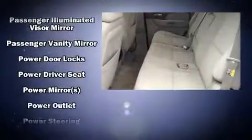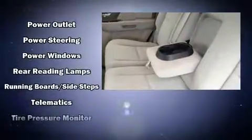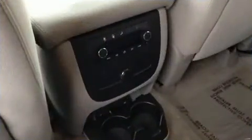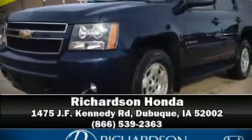Chevrolet ensures the safety and security of its passengers, with equipment such as dual front impact airbags, traction control, a security system, OnStar, and four-wheel disc brakes with ABS. Please don't hesitate to give us a call.